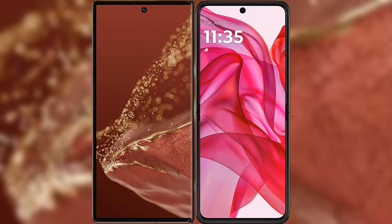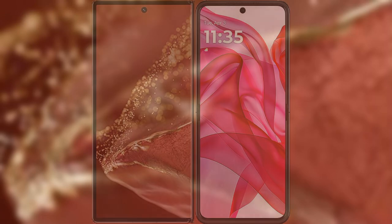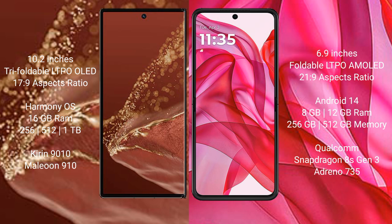We will compare the new Huawei Mate XT Ultimate with Motorola Razr 50 Ultra. Huawei Mate XT Ultimate features a 10.2-inch triple foldable LTPO OLED display, priced at 17,900 pesos. Motorola Razr 50 Ultra features a 6.9-inch foldable LTPO AMOLED display, priced at 21,900 pesos.